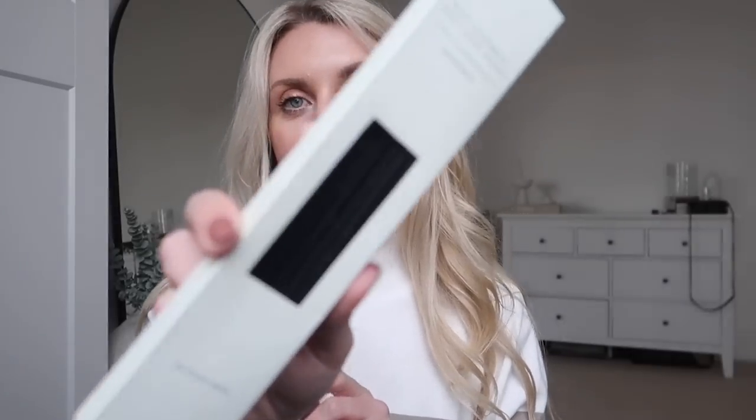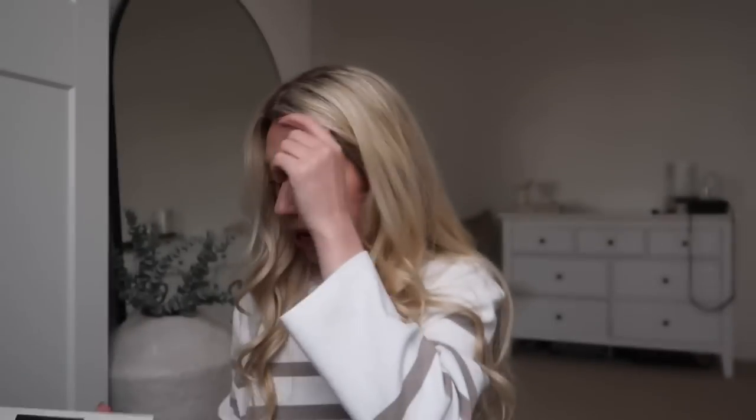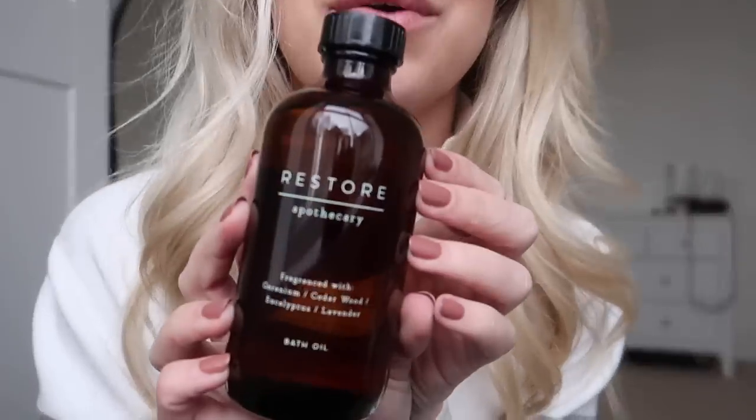I got another pack of reed diffuser reeds from their Apothecary range - plain black ones, 20 in a pack for about £3 (they used to be £2). They've also got new bath oils in amber glass bottles. I gave them all a sniff and the 'Restore' scent drew me in the most - apparently the one you're drawn to is the one you're craving. So I apparently need Restore: geranium, cedarwood, eucalyptus and lavender.